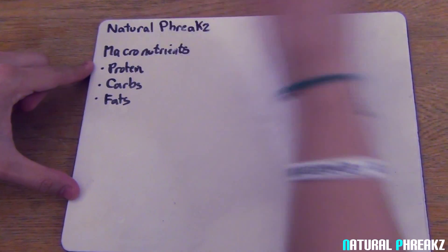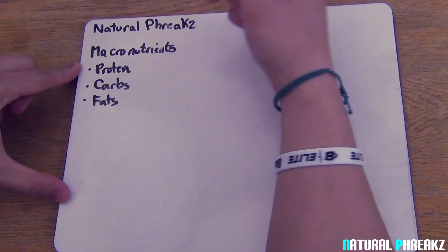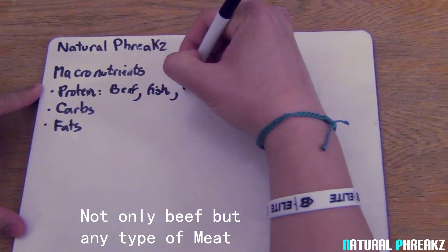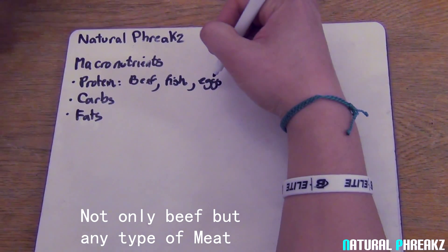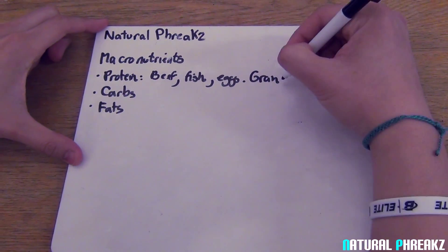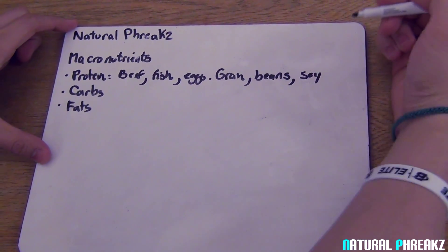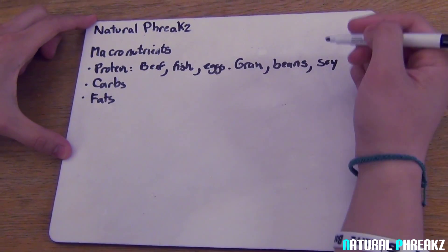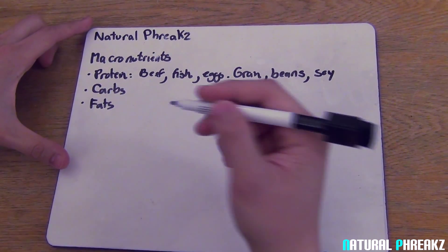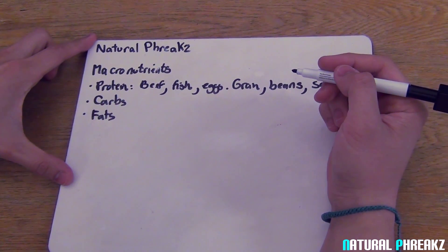We're going to start off with protein. What are proteins? Proteins are the building blocks of life, which are formed by a chain of amino acids. They can be found in beef, fish, and eggs. They can also be found in plant sources like grain, beans, and soy. It is recommended that you take around 1 to 1.5 grams of protein per pound of body weight. This is good to help build your muscles and to maximize your growth.